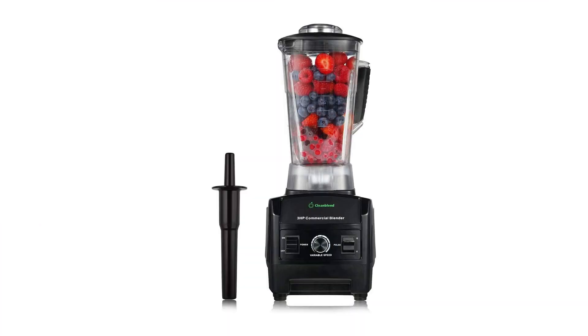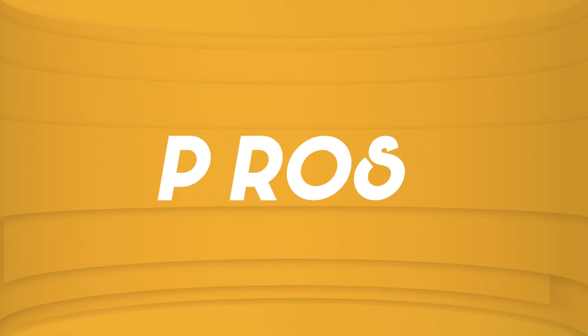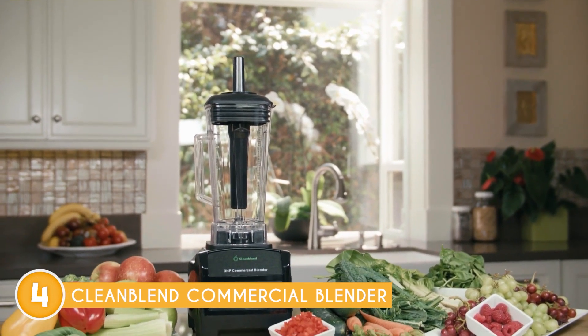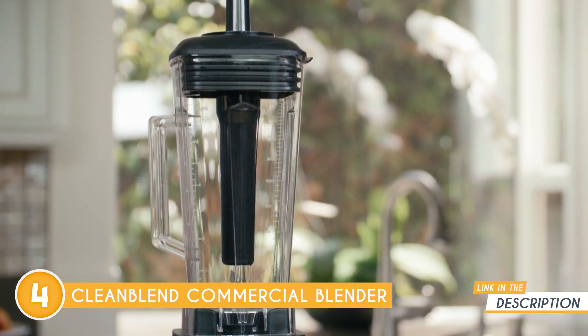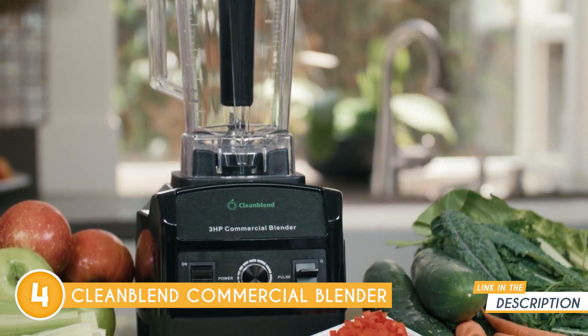The fourth puree blender is the Cleanblend Commercial Blender, which TrustedShoppingGuide.com has awarded a four-batch rating. This exceptional appliance boasts a jaw-dropping 3-horsepower, 1,800-watt motor, which sets the stage for unparalleled commercial-grade performance. However, despite its remarkable strength, it surprises users with its surprisingly quiet operation, ensuring a pleasant blending experience.